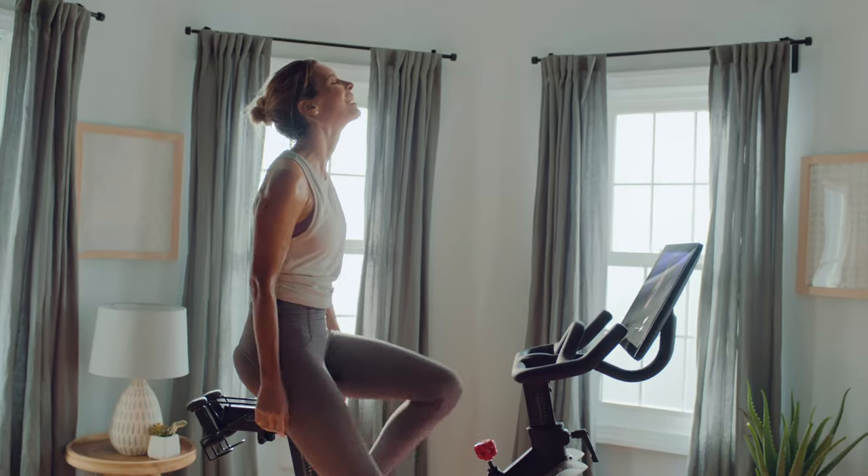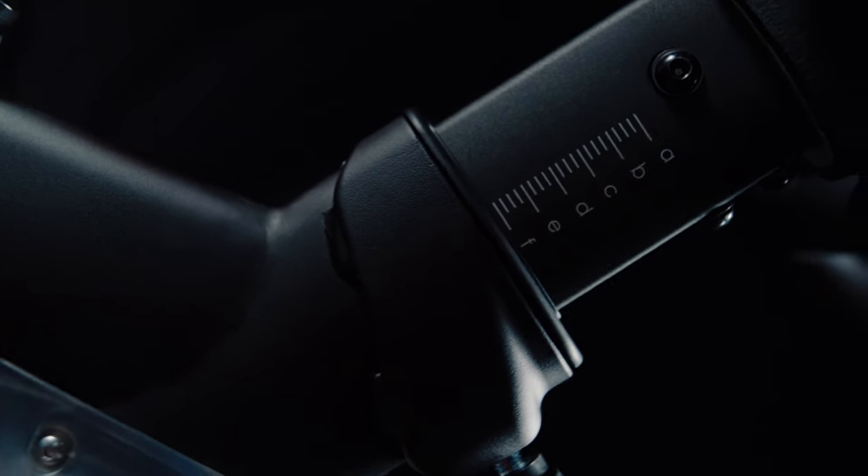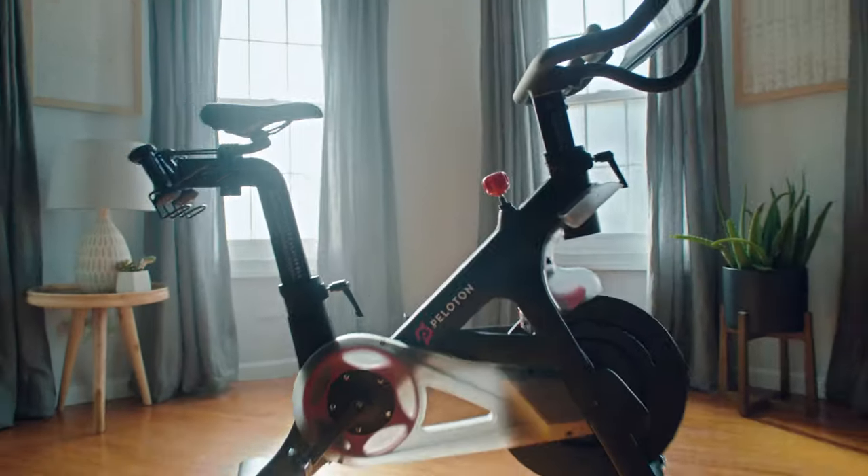You are absolutely stronger after the class than you are before you started. And all of a sudden you're like, this is exactly what I needed. This is what I've been missing. Amazing content, amazing user interaction. That attention to detail is instrumental in building the Peloton experience holistically. It creates what I believe to be one of the best products in the world.